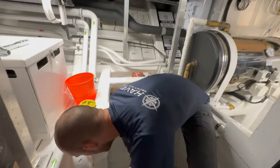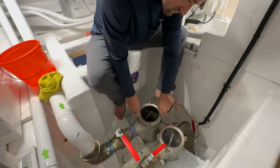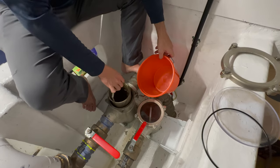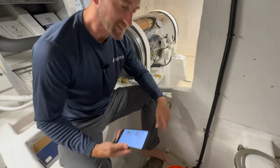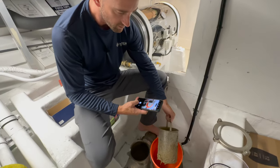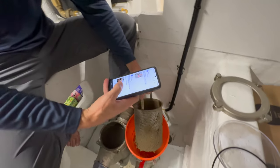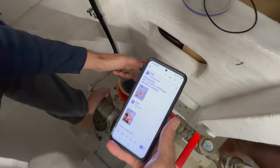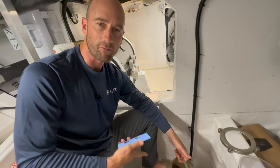So for the sea strainers, we're going to close our valves. Now that we've got our basket out, I'd like to take another photo just showing the condition, which I'm again going to post to the feed. I've taken the photo, pressed the arrow, and now it's updated in the app. So now we're going to take this outside and clean it, and we'll be back to finish the job.